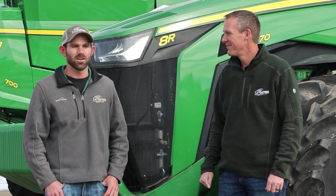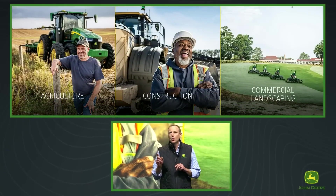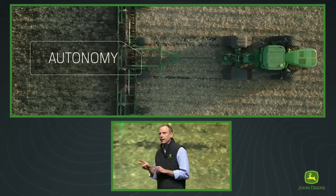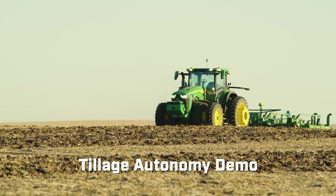We're fresh off the heels of CES right now. A big announcement from Deere was their advancement with autonomy. They showed off what they're doing on the agricultural side, but also some construction and lawn and turf side of things. The main selling point was their advancements on the agricultural side for tillage. We're going to have a tillage autonomy piece here to demo this year.